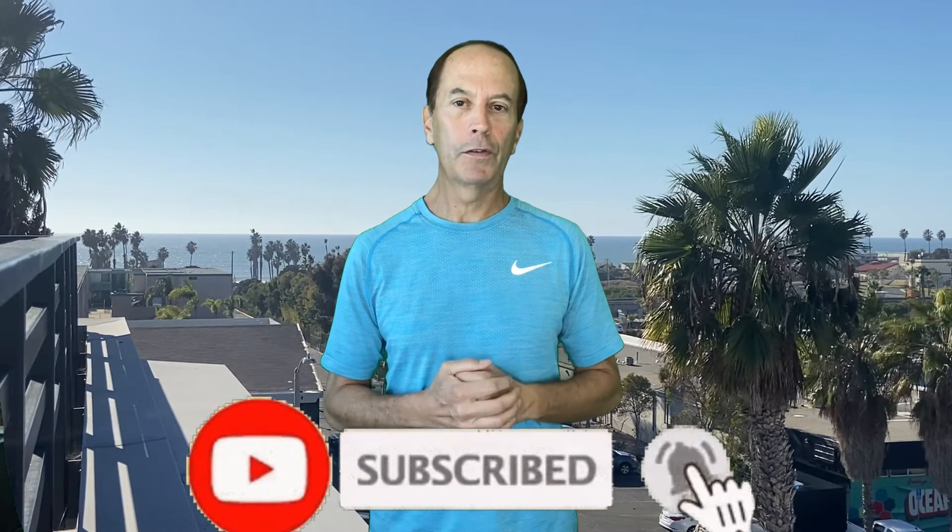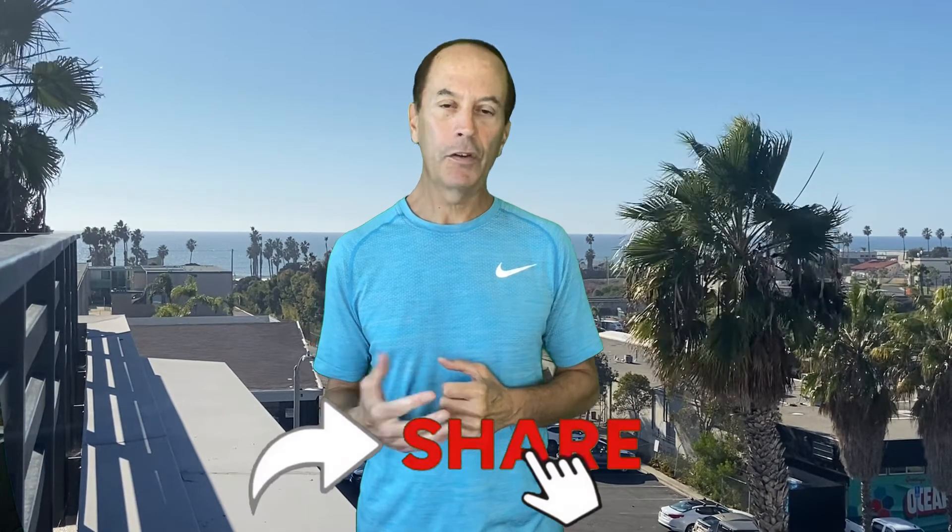If you got value from this video, give it a thumbs up to help promote it to others. If you haven't already, subscribe to the channel and ring the bell so you're notified every time I drop a healthy living video — currently every Thursday and Sunday. Share this with anyone who could benefit, and click one of the videos that pop up to continue your healthy living journey. See you soon!